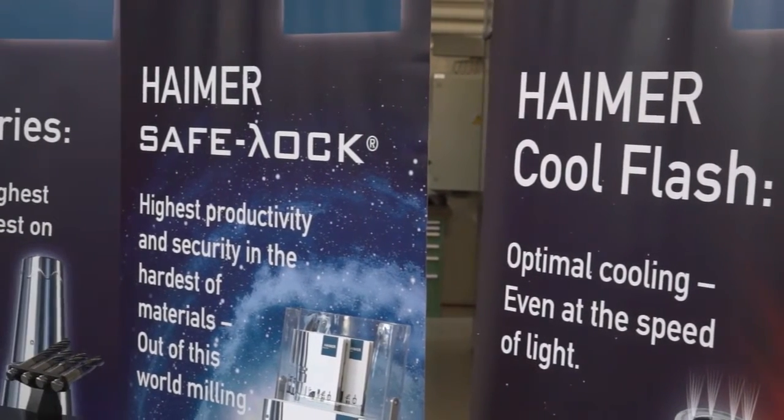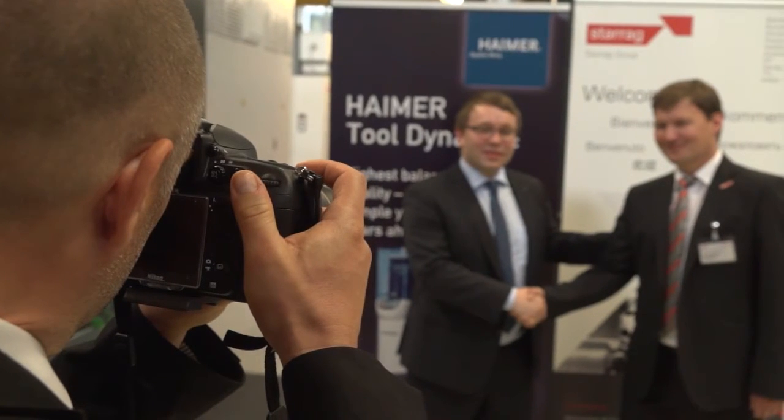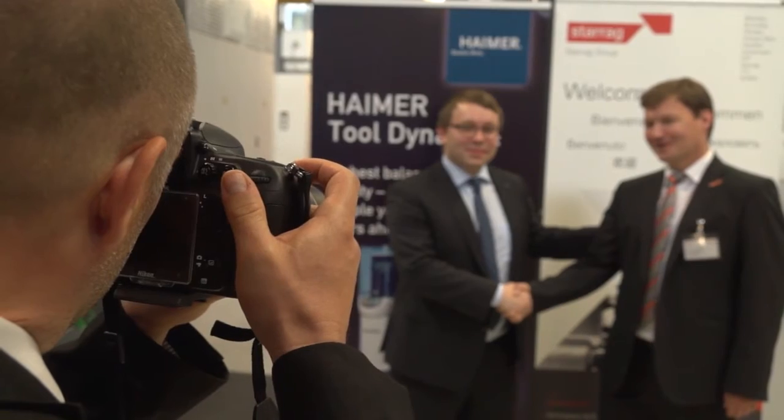We have been involved with Starock as a partner for over 15 years. We offer solutions to Starock — as the leading turbine plate technology and machine tool manufacturer — in a turnkey package to offer their customers higher productivity. Our products are tool holders. Heimer is the European market leader in tool holders and the world market leader for inductive shrink fit technology, which works extremely well with Starock's leading machine tools.